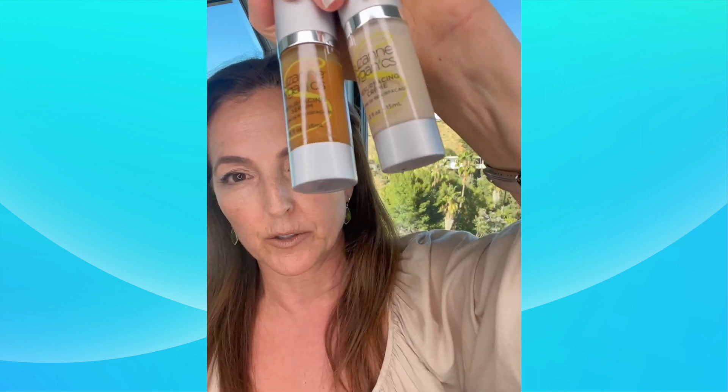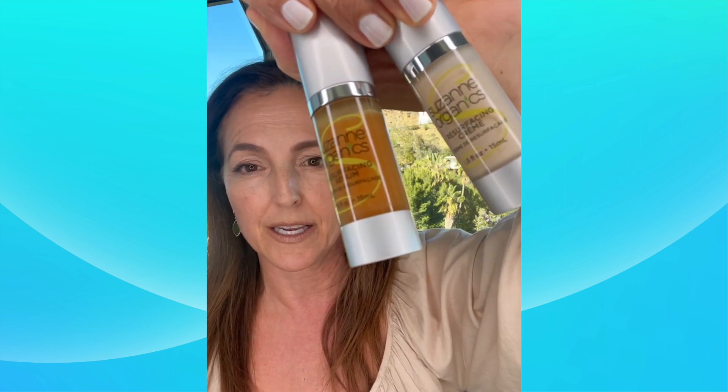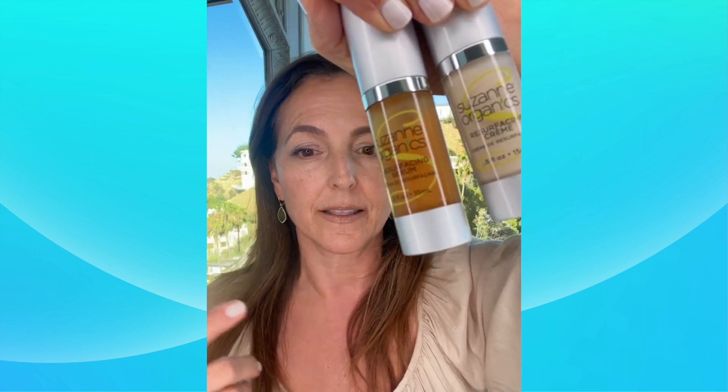The upsides are that it does help with wrinkles, age spots, etc. So we set about with our formulator to create the Resurfacing Serum and Cream, which gives you a micro-peel at home. Obviously this is not as strong as what you would get from a dermatologist, but Suzanne loaded these products with the active ingredients that help exfoliate off that top layer of skin.